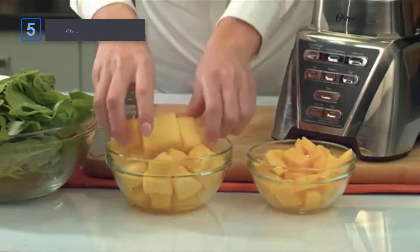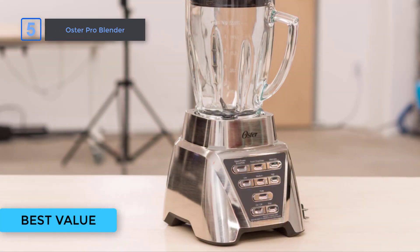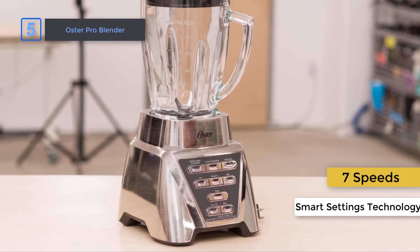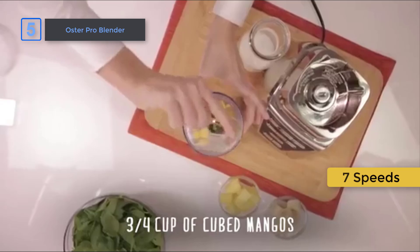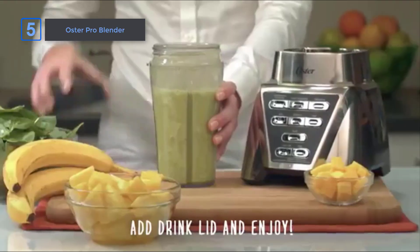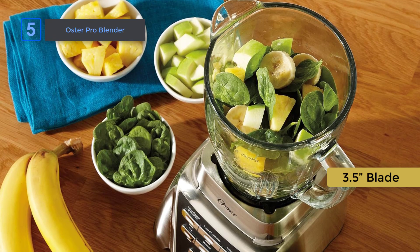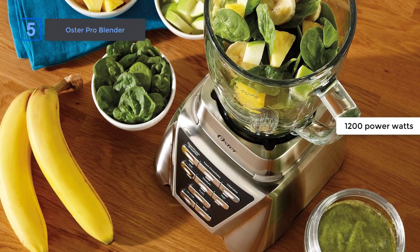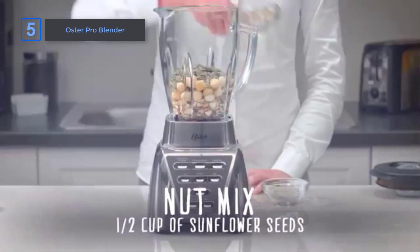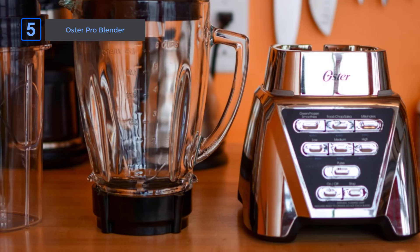First, I have the Oster Pro Blender. Looking for a versatile blender that can handle anything? Meet the Oster Pro 1200 Plus. With its smart settings technology and seven speeds, including three pre-programmed settings, this blender makes creating delicious recipes a breeze. The dual-direction blade technology and extra-wide 3.5-inch blade system ensure precise chopping and grinding, while the 1200 power watts and 900 watts of ice-crushing power make quick work of even the toughest ingredients.